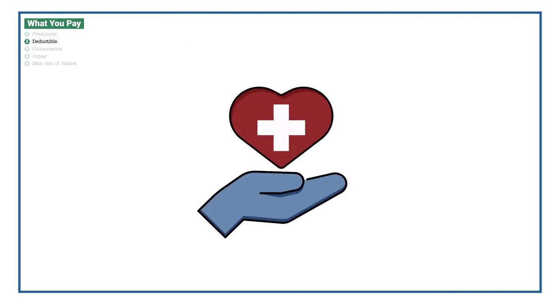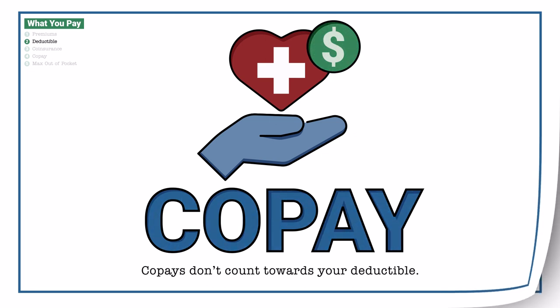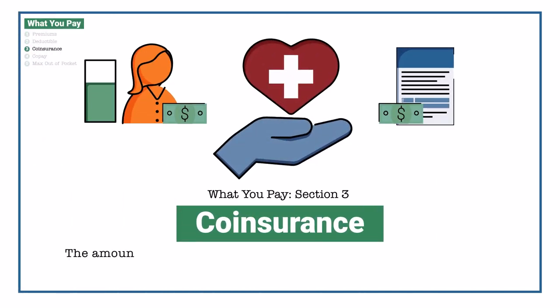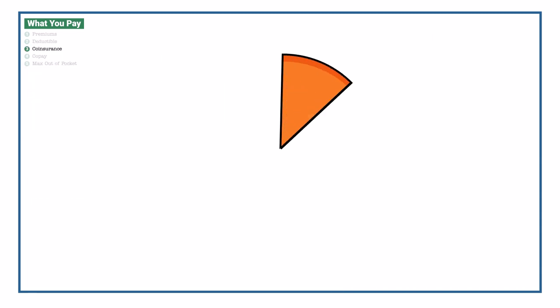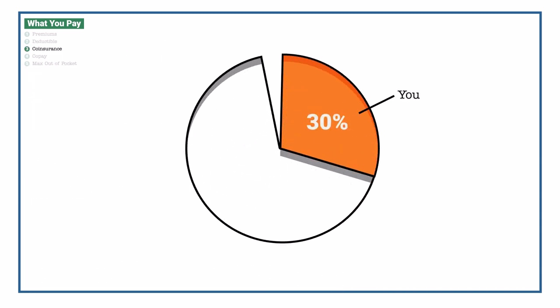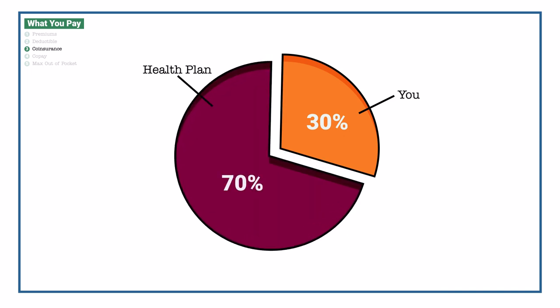Also, the way some plans are structured, you may have to pay a copay — a fixed amount for a service — before meeting your deductible. Your coinsurance is the amount you pay for services after you have met your deductible. It's often a specific percentage of the costs. For example, you could pay 30% in coinsurance and your health plan could pay the remaining 70%.